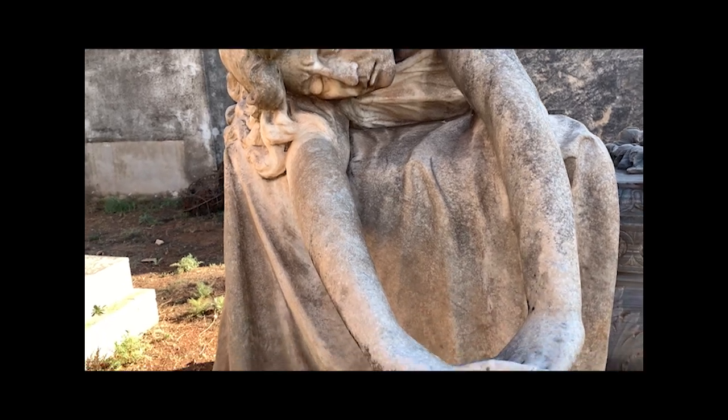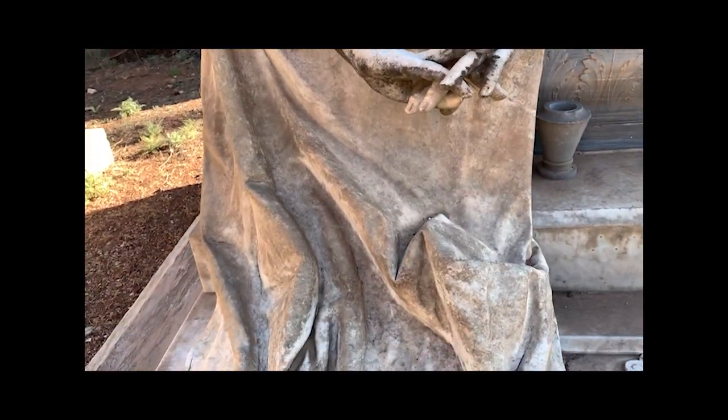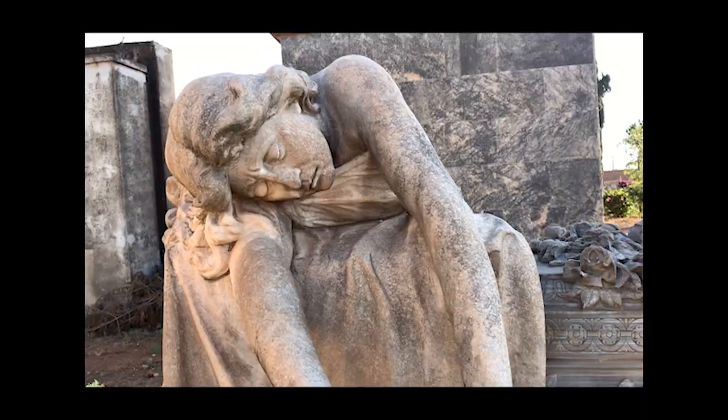It reminds me of the Veiled Christ in Naples, Italy. If you haven't seen it, it will blow your mind or even make you shed a tear.